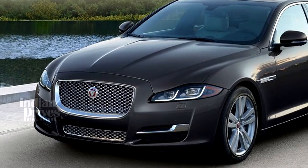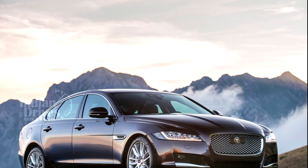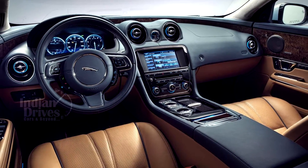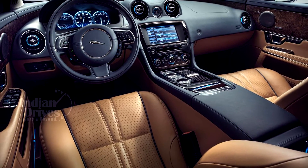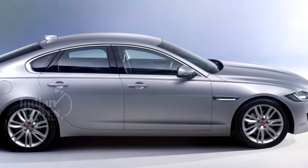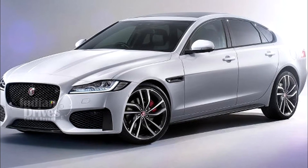Some notable features that the new Jaguar XF will come with include four different driving modes, a 10.2-inch touchscreen, bi-functional Xenon headlamps and 14-way adjustable electronic front seats. The car will be launched in three different trim levels called Pure, Prestige and Portfolio. The features will somewhat vary according to the trim levels.